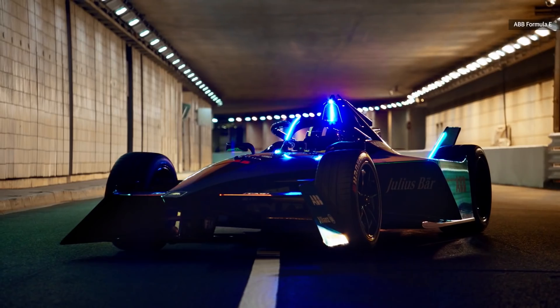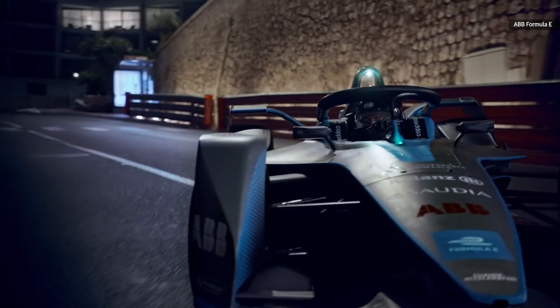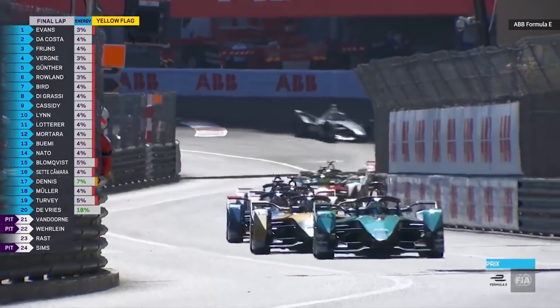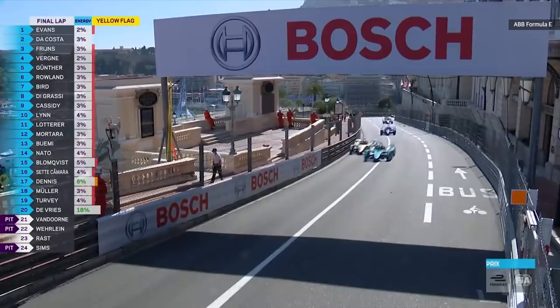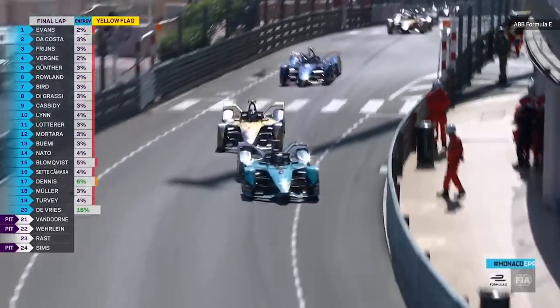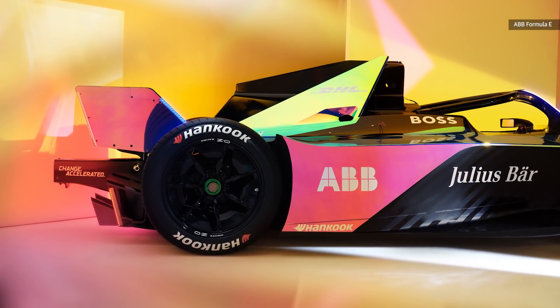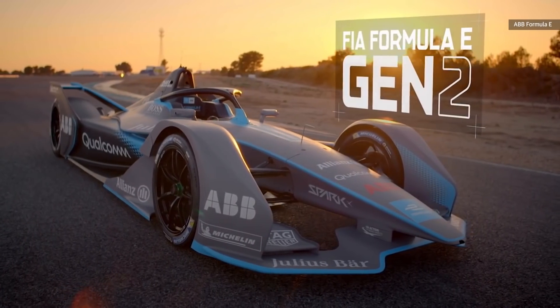Gen 3 won't rely solely on batteries for power. Around 40% of the energy cars will use during an E-Prix will be produced by regenerative braking. This will also be the first Formula car ever with both front and rear powertrains, which will add 250 kilowatts to the 350 kilowatts in the back, combining for a total of 600 kilowatts — more than double the regenerative abilities of Gen 2.